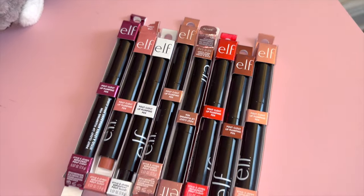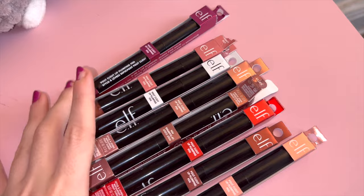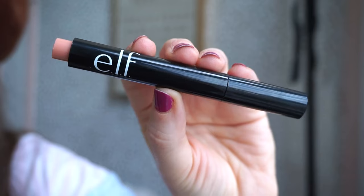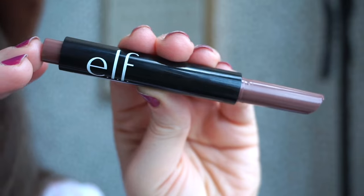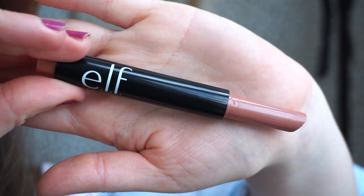A little bit about these Pout Clout Lip Plumping Pens — basically it's described as a tinted moisturizing lip plumping gloss with a cooling sensation that gives you a smooth, glossy and plumped up pout. A three-in-one lip plumper, gloss and balm with a cooling tingle, infused with lip-loving ingredients, that drenches lips with sheer color and a glossy shine.